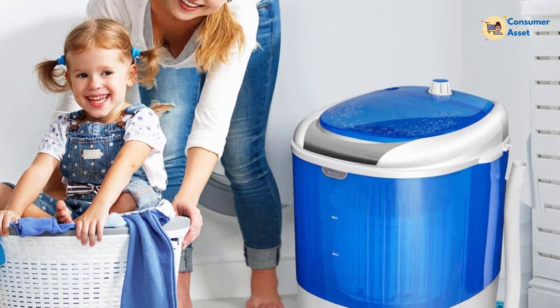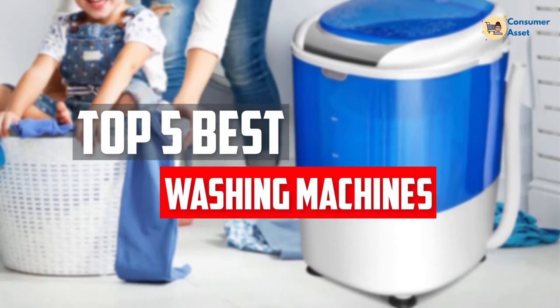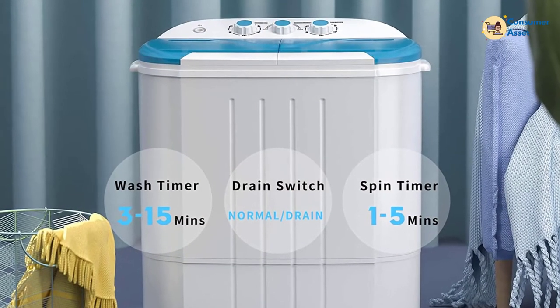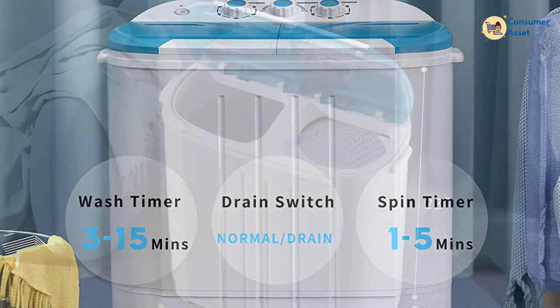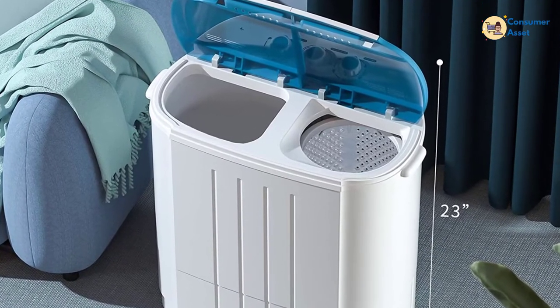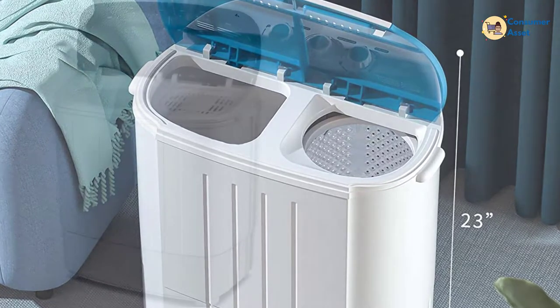In this video, we will look at the 5 best portable washing machines available on the market today. We made this list based on our personal opinion, hours of research, and customer reviews. We've considered their quality, durability, features, and more. If you want more information and updated pricing on the products mentioned, check the links in the description box below. So, let's dive into the video.